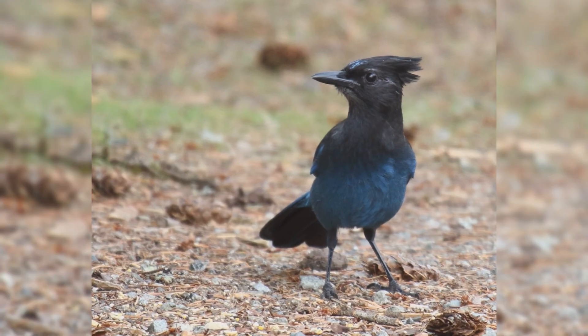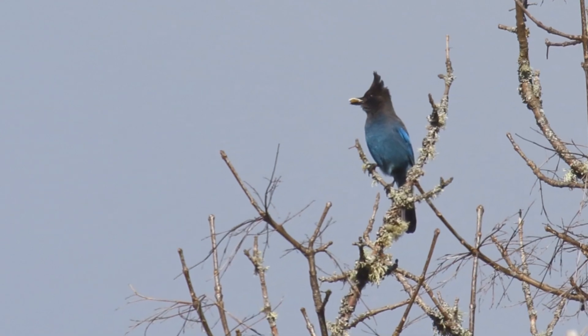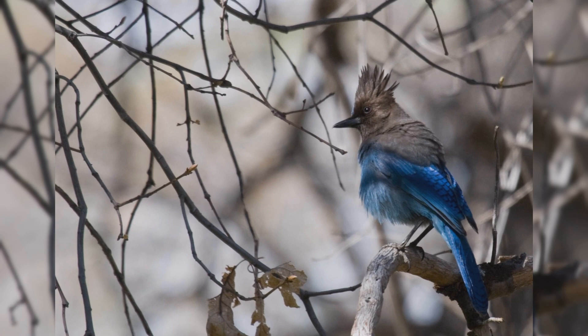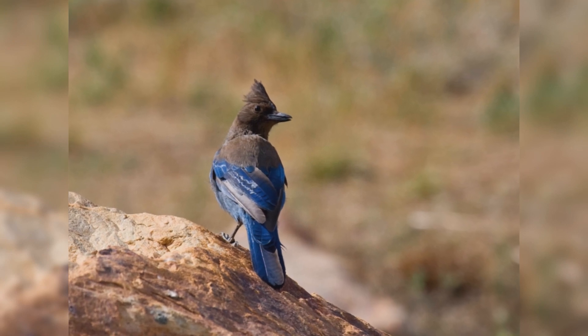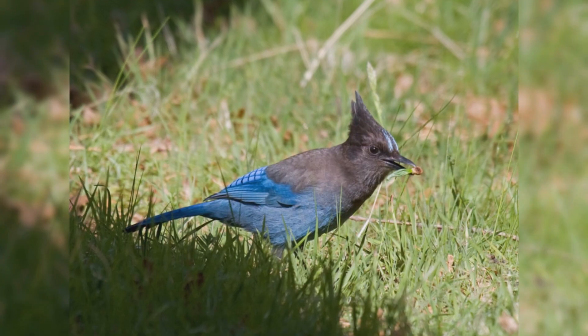The bills are fairly long, straight, and heavy. These birds are dark blue on the body, wings, and tail. The shoulders and head, including a prominent crest, are dull black. There are usually some blue feathers on the forehead. Genders are colored the same. Steller's Jays eat peanuts, black oil sunflower seeds, and suet from platform and hopper feeders.